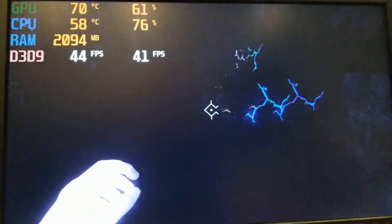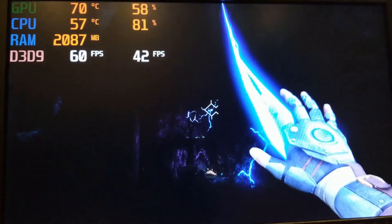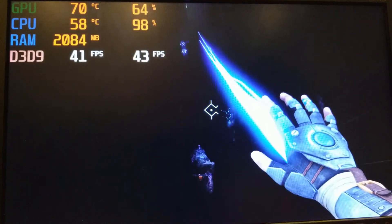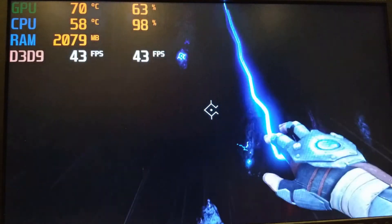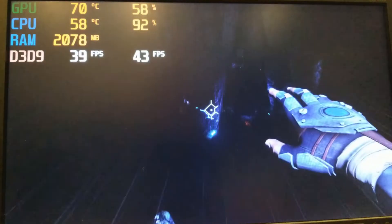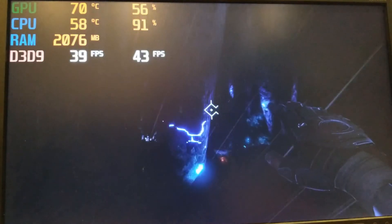Afterwards I played A Story About My Uncle. Similarly to Clustertruck, this game also doesn't have much in the way of graphical customization, but I turned the FOV to about half and toggled off motion blur. With these settings and a resolution of 1600x900, the average frame rate came to be 46fps — more than enough to experience this masterpiece of a game.